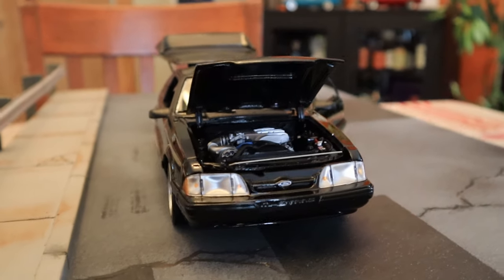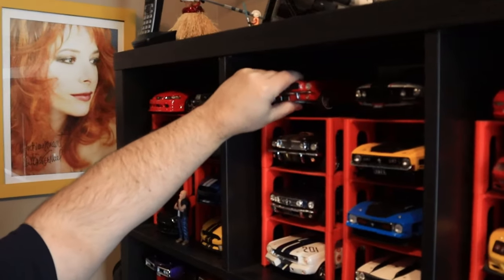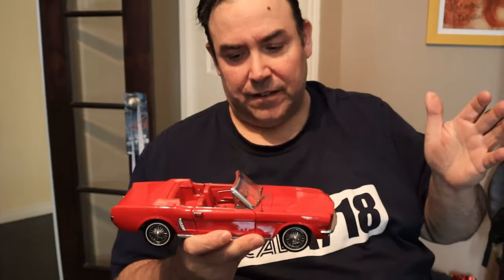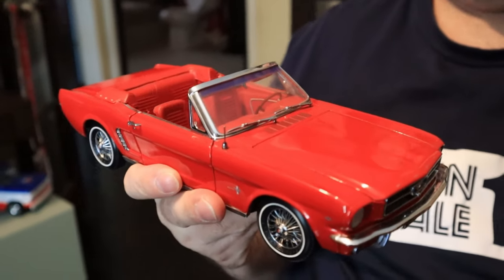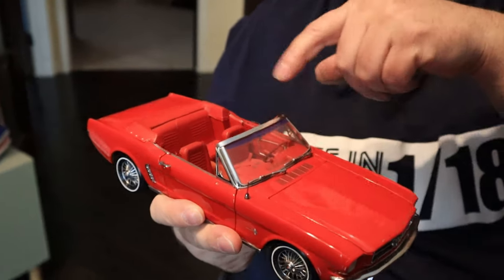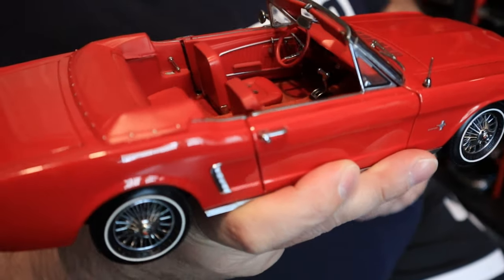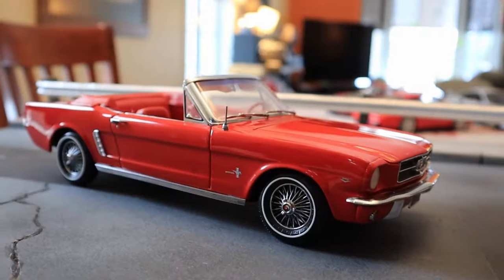Next Mustang is this one — it's a beautiful '64 and a half or '65, made by Precision 100. It's extremely detailed. Everything is carpeted, and the seat belts are fabric. It's a highly detailed car, super cool. Let's have a closer look.